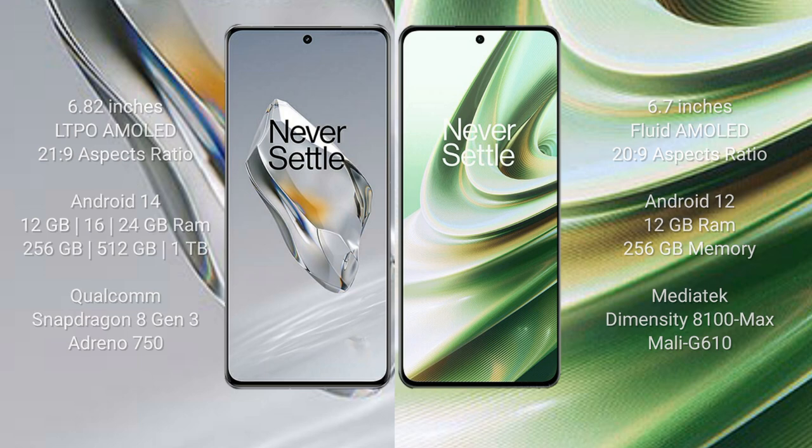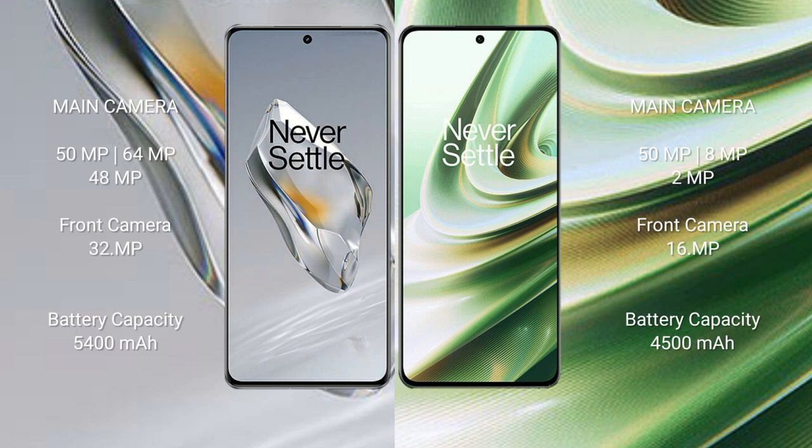The OnePlus 12 features a triple rear camera setup of 50MP + 64MP + 48MP, with a 32MP front camera. The OnePlus 10R features a triple rear camera setup of 50MP + 8MP + 2MP, with a 16MP front camera.